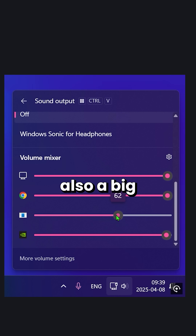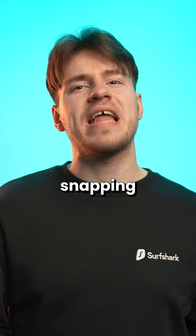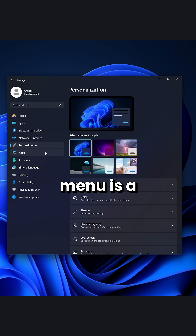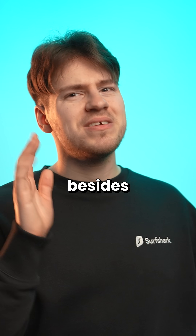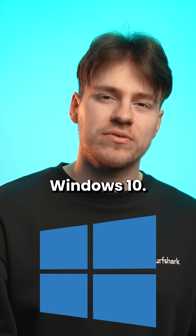The volume mixer is also a big upgrade over Windows 10. Dark mode is slightly more consistent overall. Windows snapping is better. The settings menu is a bit nicer. But besides all of that, I wouldn't say Windows 11 is that different from Windows 10.